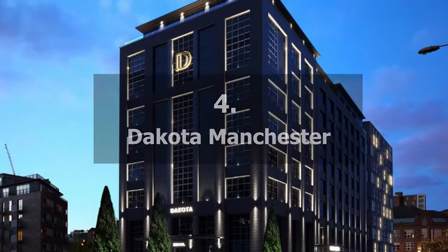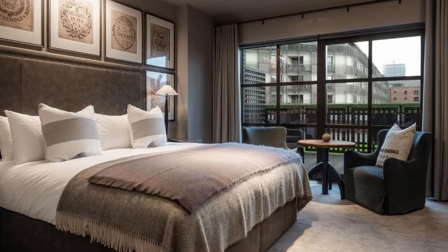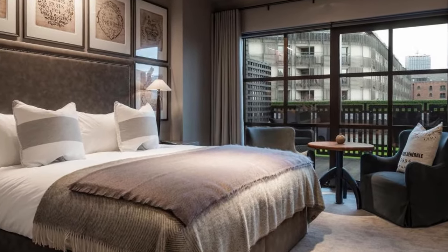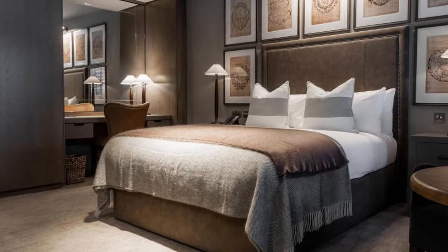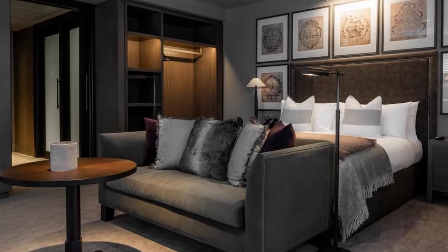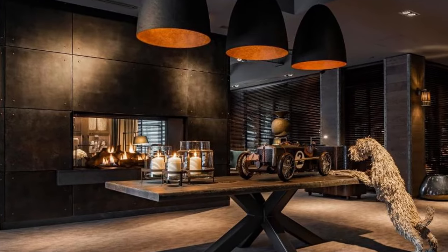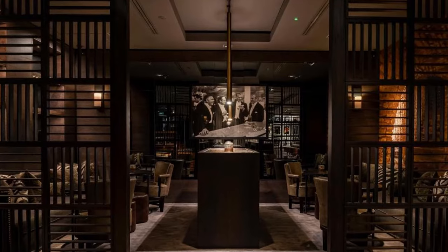Number 4 on our list: Dakota, Manchester. Market Street and the Spinning Fields are both within a 10- and 5-minute walk of this hotel, which is situated in Manchester city centre. This hotel is conveniently located, only a 3-minute walk from Piccadilly train station, and 30 minutes by car or train from Manchester Airport.